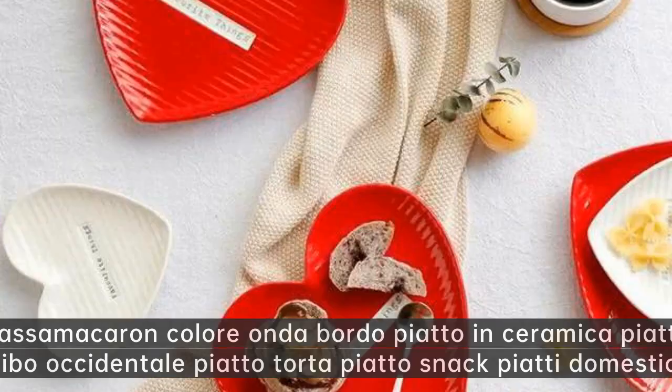Naufragio luna. Glassa maccheron colore onda bordo piatto in ceramica — piatto cibo occidentale piatto torta piatto snack piatti domestici.